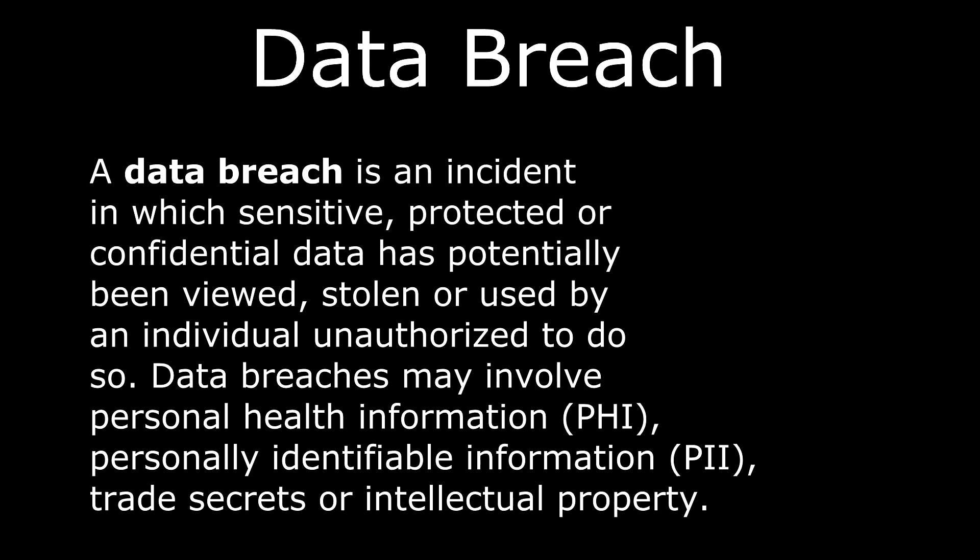What is a data breach? A data breach is an incident in which sensitive, protected, or confidential data has potentially been viewed, stolen, or used by an individual unauthorized to do so — meaning basically somebody gained access to your personal information in a manner in which they did not have authorization to.